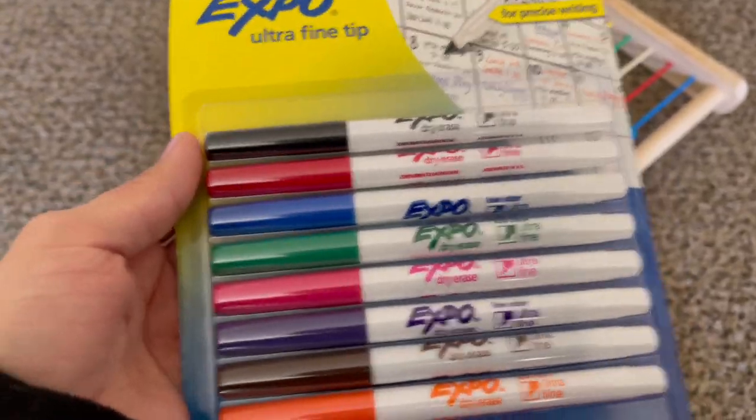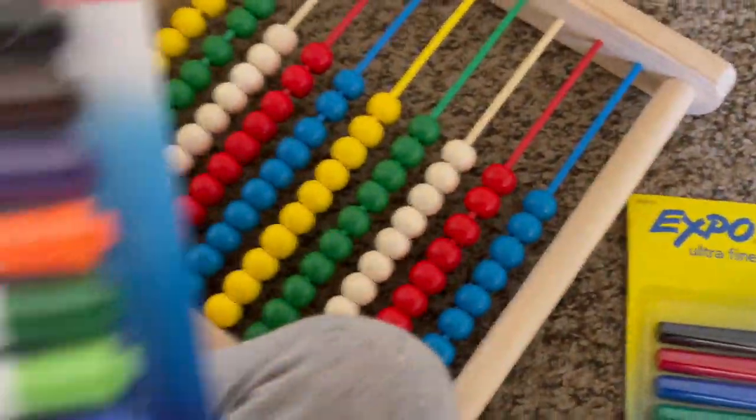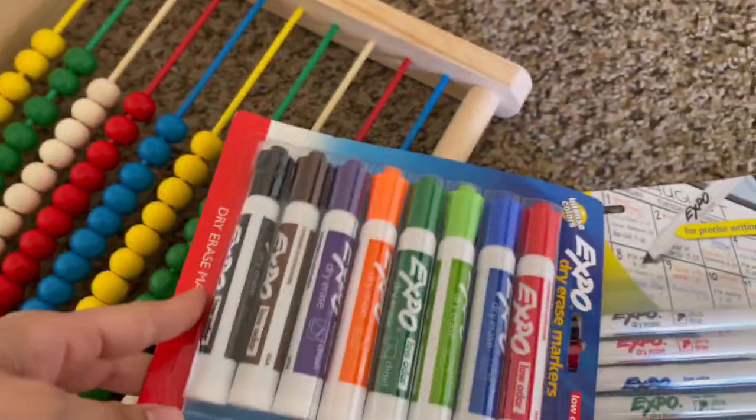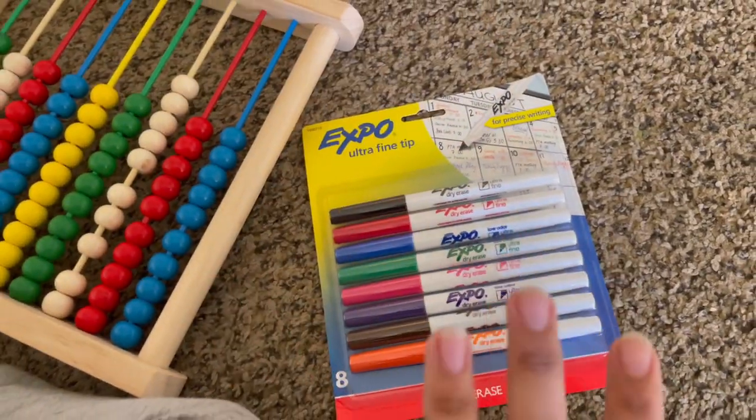At the regular price — I'm going to share what I ended up purchasing. These were two dollars, and you guys know they're about seven to eight dollars at the store regularly, so I saved a bunch of money just with that.